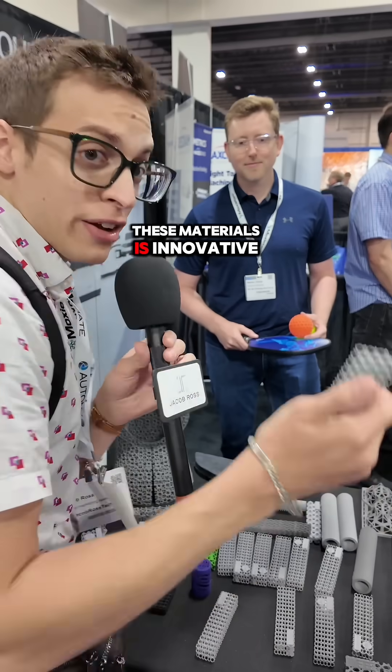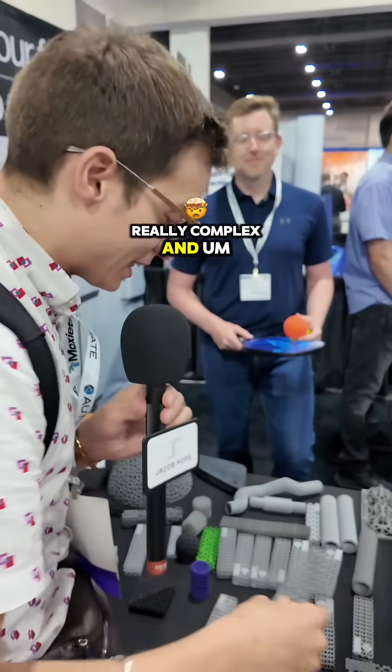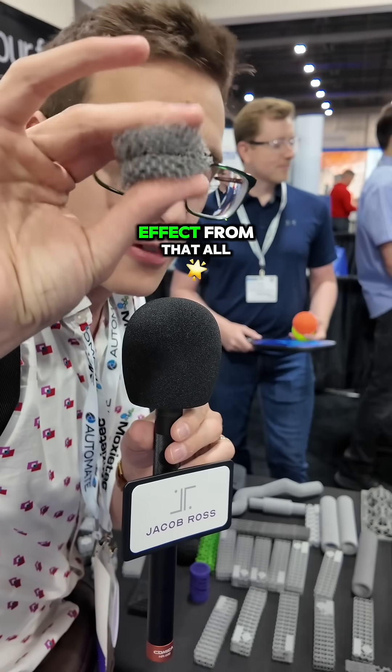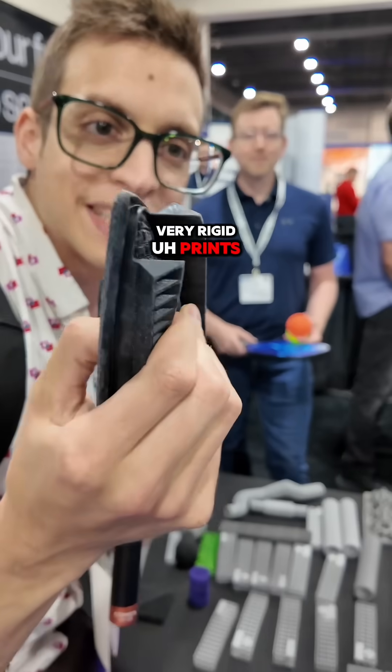These materials are innovative. The structure is really, really complex. They're able to get either a super squishy kind of effect all the way up to very rigid prints as well.